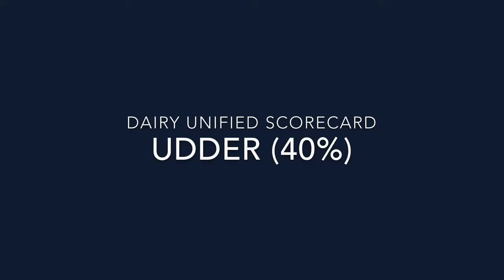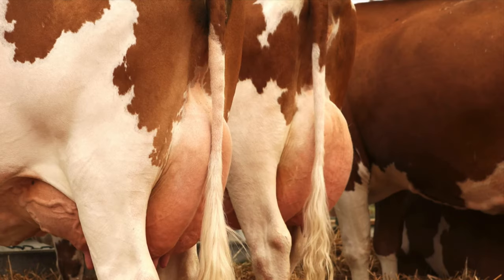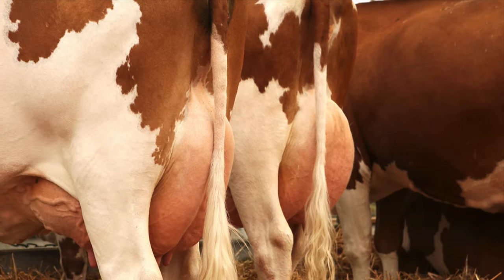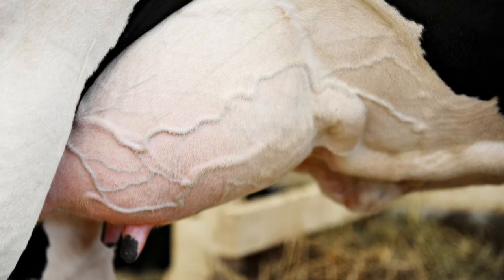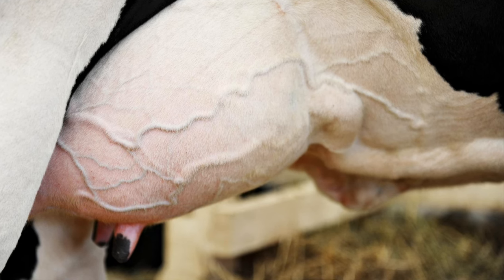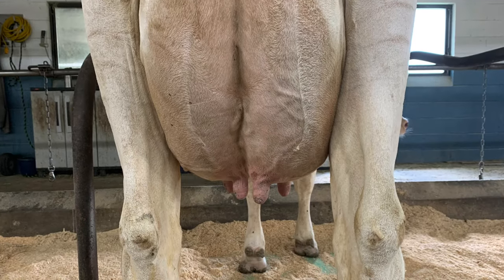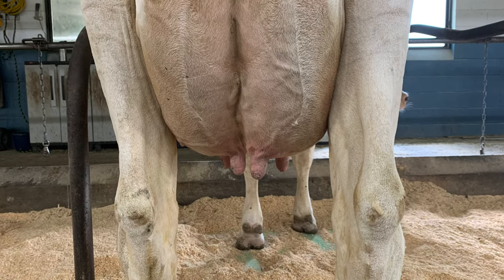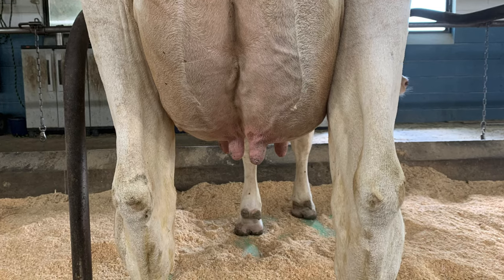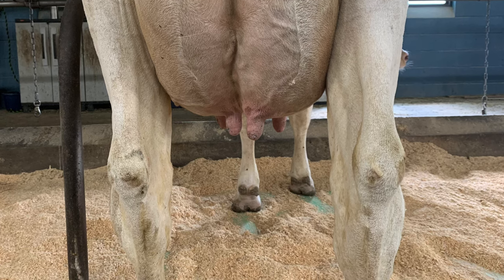The last and most important section of the scorecard is udder, which accounts for 40% of the scorecard. The udder is the most important part of the cow, hence the highest percentage. These traits contribute to a high milk yield and a long productive life — the more capacious and well-attached an udder, the longer it will last and the more milk it will produce. Ten points are dedicated to udder depth. Ideally you want a deep, large, and capacious udder held high above the hock, with the udder floor approximately two inches above the hock, though this can vary depending on the age of the animal.